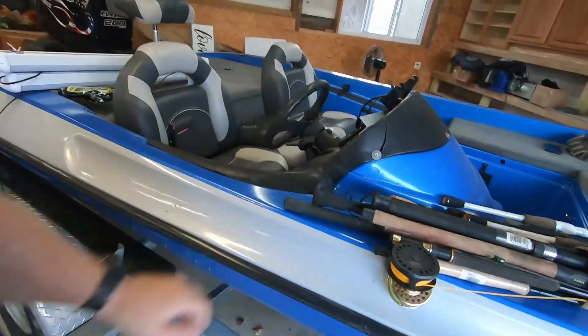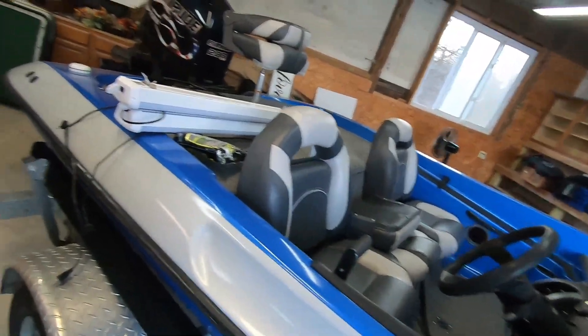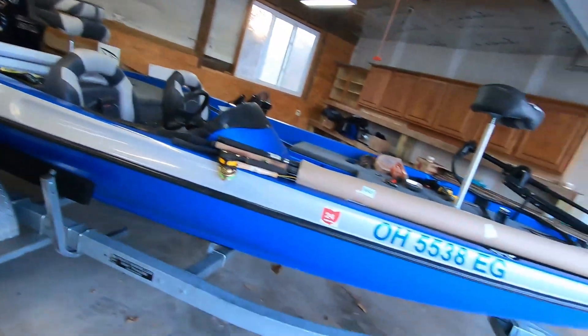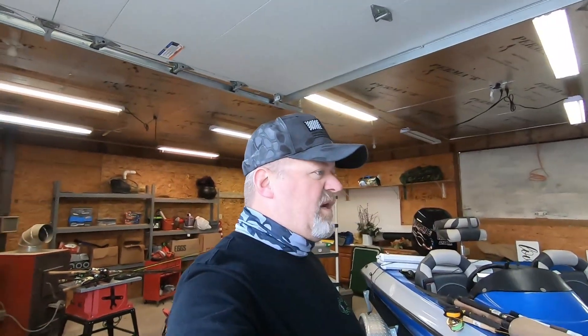Get a new console, get some new switches, rewire all of this, get my engine up and running, ready to go. It's definitely going to be one of those things. I'm super excited for it.